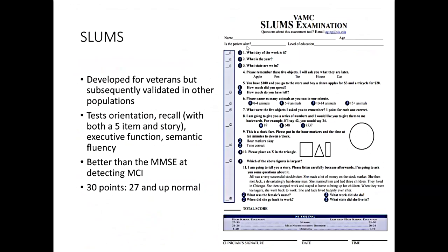The SLUMS test — St. Louis University Mental Status — was developed for veterans but subsequently validated in other populations. It tests orientation and recall with both a five-item list and a story followed by questions. It's been shown to be better than the mini-mental at detecting MCI. Like the mini-mental it's a 30-point scale; 27 and up is considered normal.